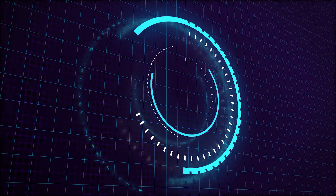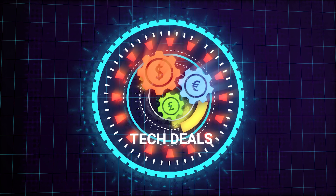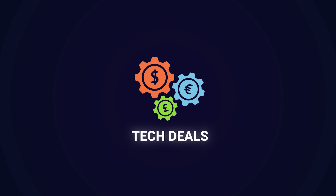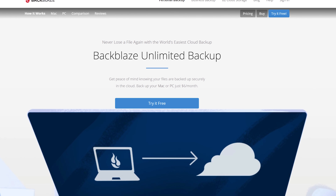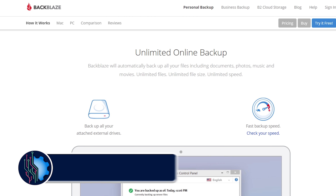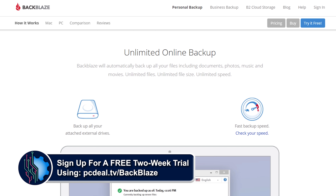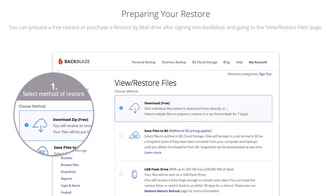And if the extra money is really worth it. Today's video is brought to you by Backblaze, the leader in online backup services. Get a free two-week trial, no credit card required, using our link in the video description below. More details after the video.